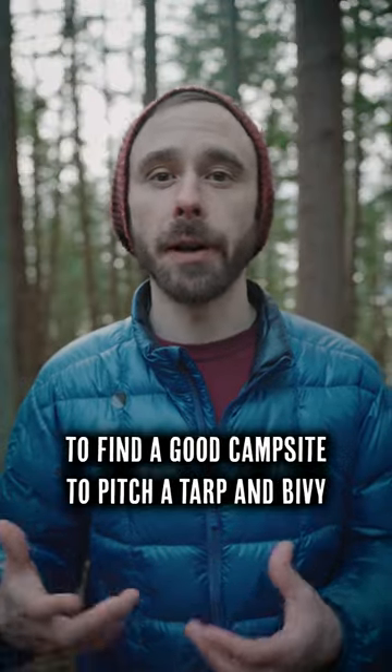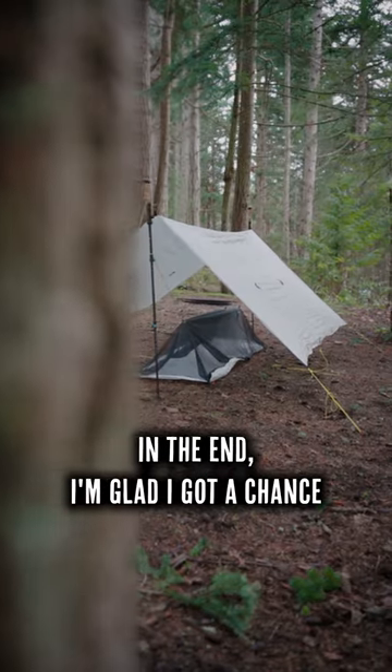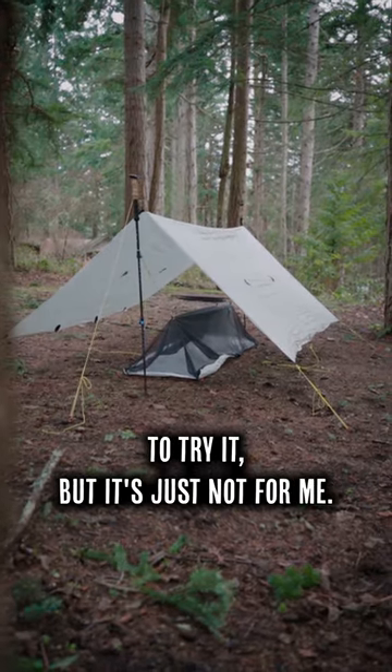Also, it takes me quite a bit longer to find a good campsite to pitch a tarp and bivy than to just pitch my single-walled tent. In the end, I'm glad I got a chance to try it, but it's just not for me.